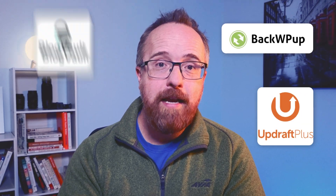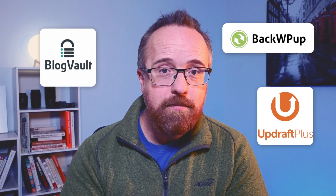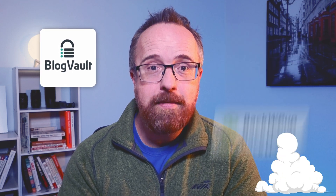The three backup plugins I'm going to talk about today are BackWPUp, UpdraftPlus, and BlogVault. If you're wondering which one delivers the most reliable WordPress backups for your site, no matter if it's small, medium, or even enormous, stick around because I'm going to break it down and tell you everything you need to know.